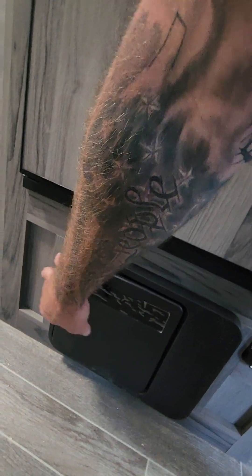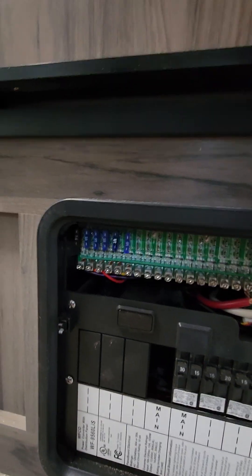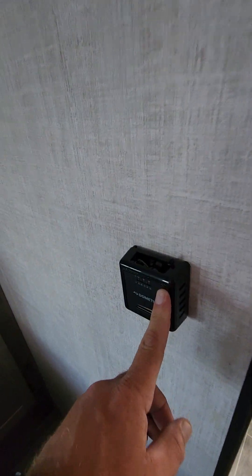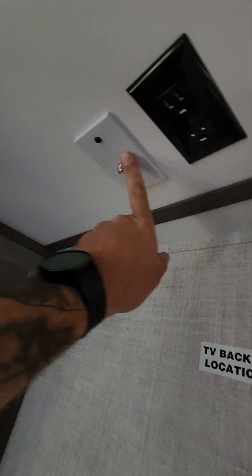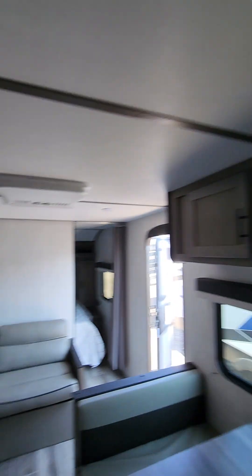Down there you have your CO2 detector, plus you have your GFIs and your fuses. You should always travel with those spare fuses, because you will visit that — I guarantee it. This is how you control your furnace. Your TV connections, your power boost for your antenna, TV backer. You run your air conditioner directly off the unit.